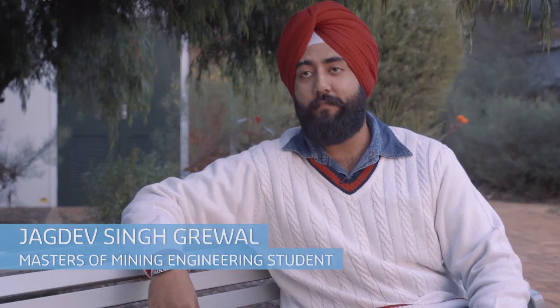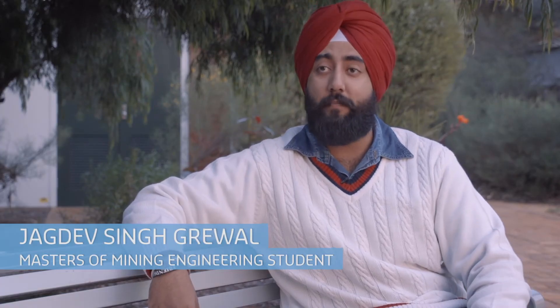Currently in my fourth year of studying metallurgical engineering out at the Kalgoorlie campus. I'm studying mining engineering and I'm in my final year. I'm a third-year mine and engineering student. I'm from India basically but I moved over here to do my master's in mining engineering. I'm in my final year of studying a Bachelor of Engineering. I'm studying here as a second year PhD student specialised in rock mechanics.